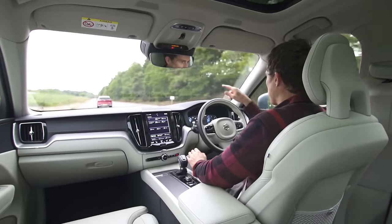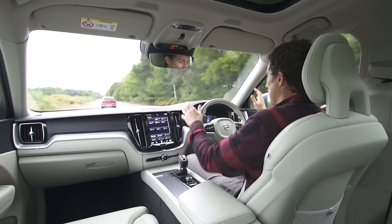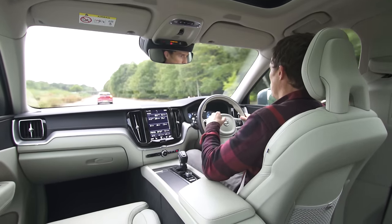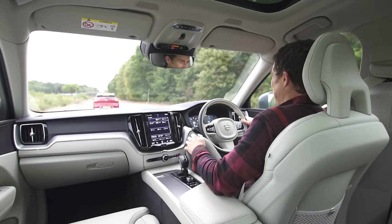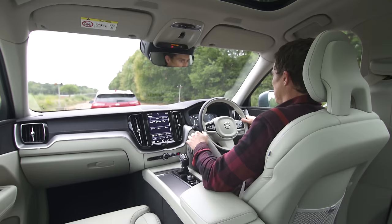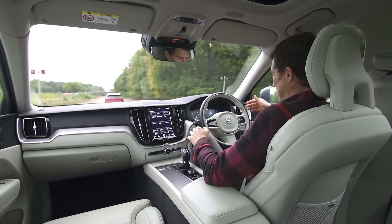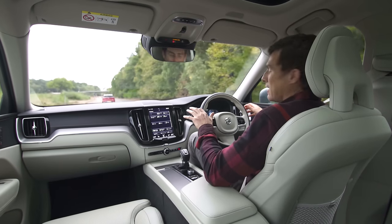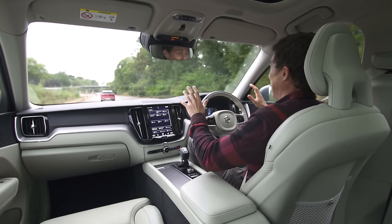With pilot assist, a camera reads the lines in the road and auto-steers the car to keep you in lane — you're supposed to keep your hands on the wheel otherwise it disengages. The radar cruise control will automatically brake the car right down to a complete standstill, taking the strain out of stop-start traffic. When the car ahead moves off it starts back up again, and it does the steering at the same time. It really takes the sting out of long journeys — it's brilliant.